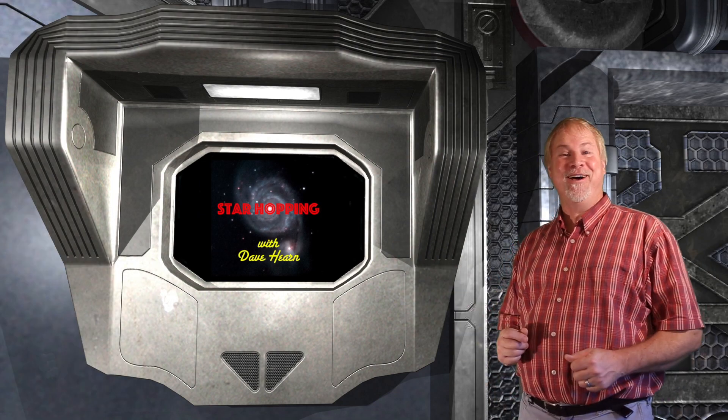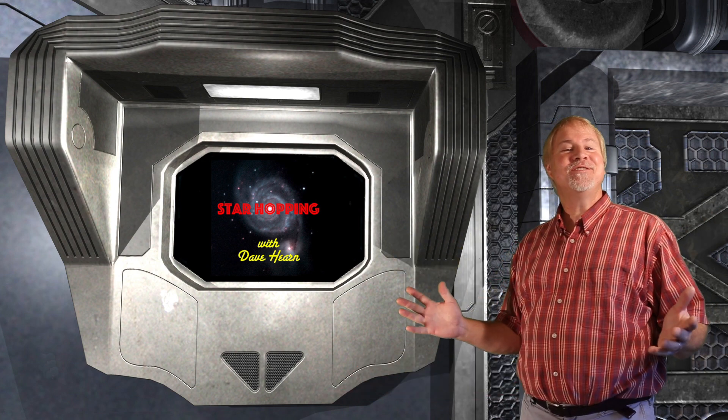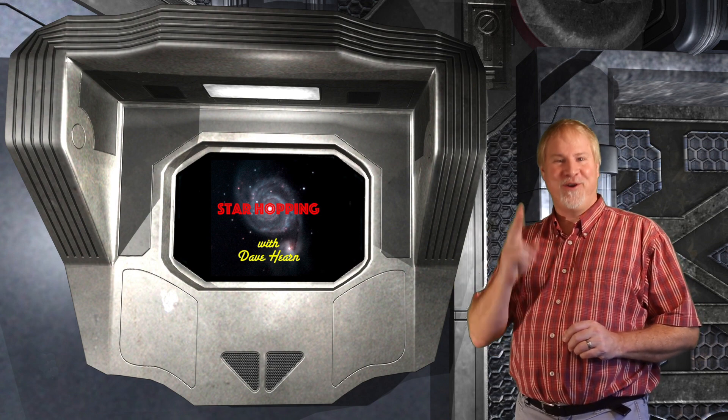Welcome to Episode 61 of Star Hopping. I'm Dave Hearn, and I'm feeling absolutely renewed to be your host. In this series of programs, we'll show you the most beautiful sights in the night sky and explain exactly how to find them with your binoculars or your telescope.